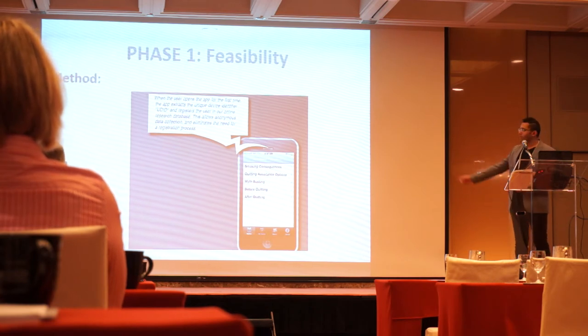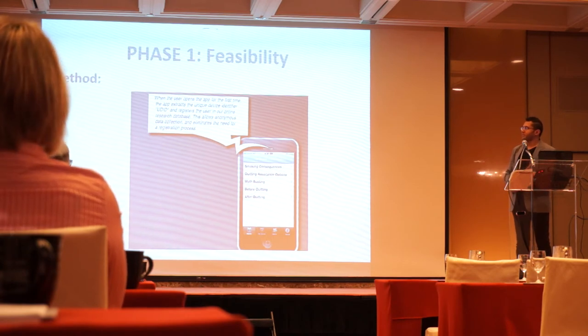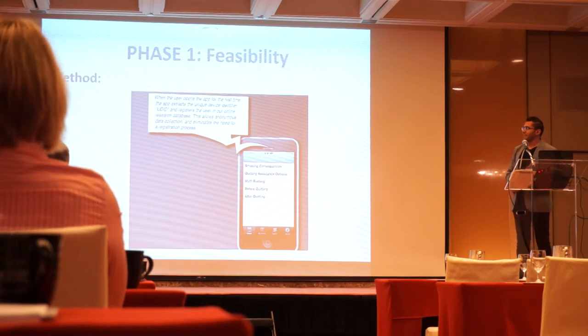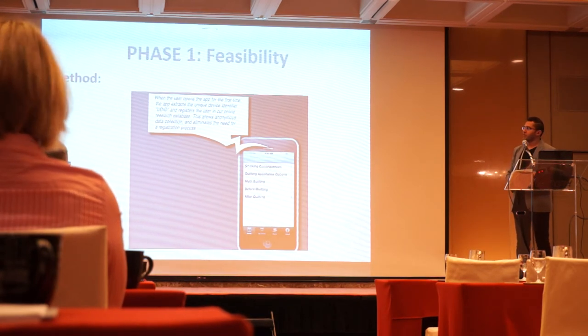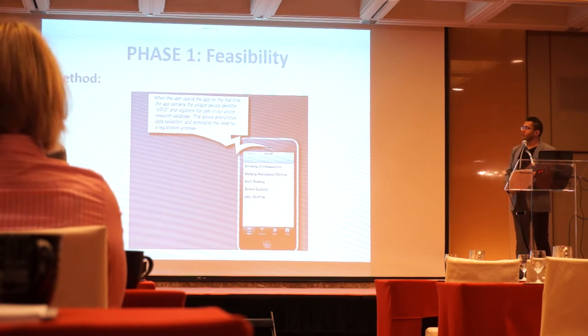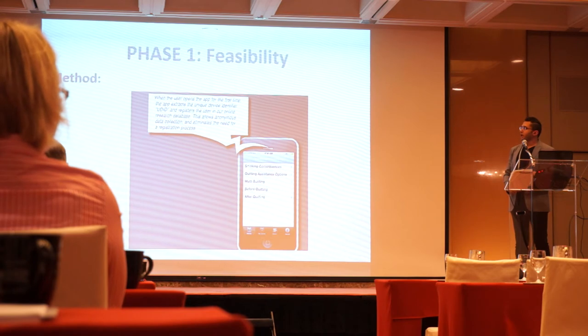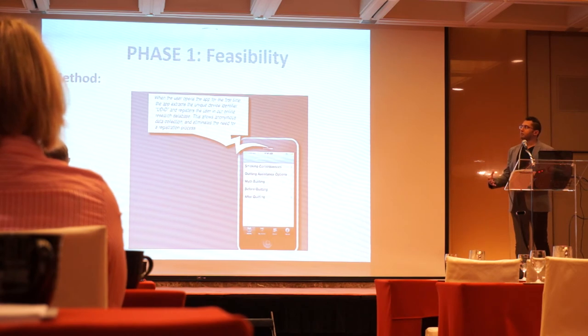It sounds like a fantastic opportunity for researchers. It's a totally automated process with no contact with participants. The unique device identifier prevents duplications, and in the next study we are also implementing functions to prevent contamination.